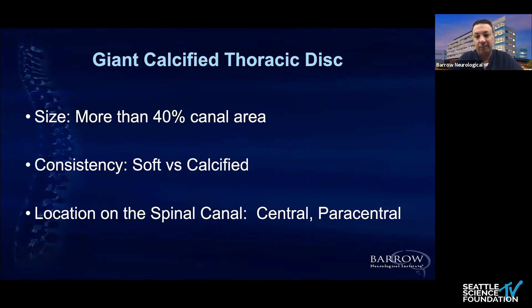The definition of 'giant' basically comes from a paper published in the late 90s, early 2000s by Dr. Curtis Dickman. He and colleagues defined a giant thoracic disc as one that occupies more than 40% of the canal area. When you talk about thoracic disc herniations, there are many flavors and colors, and you have to take into consideration whether it's calcified or not, because as we know, that changes the approach dramatically.